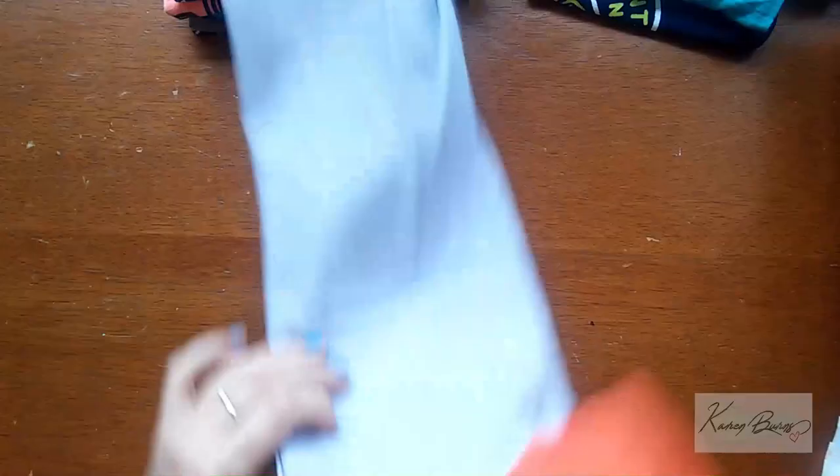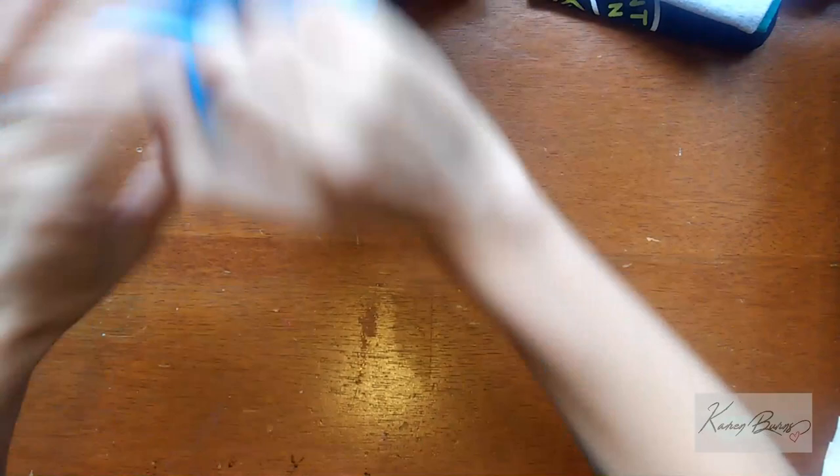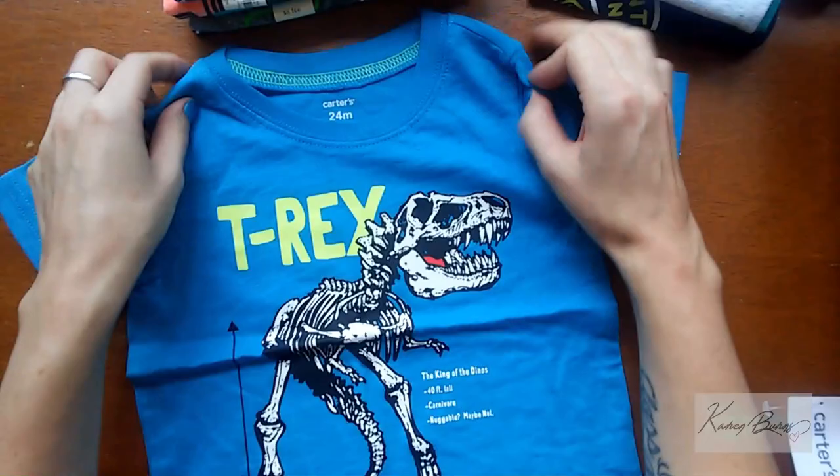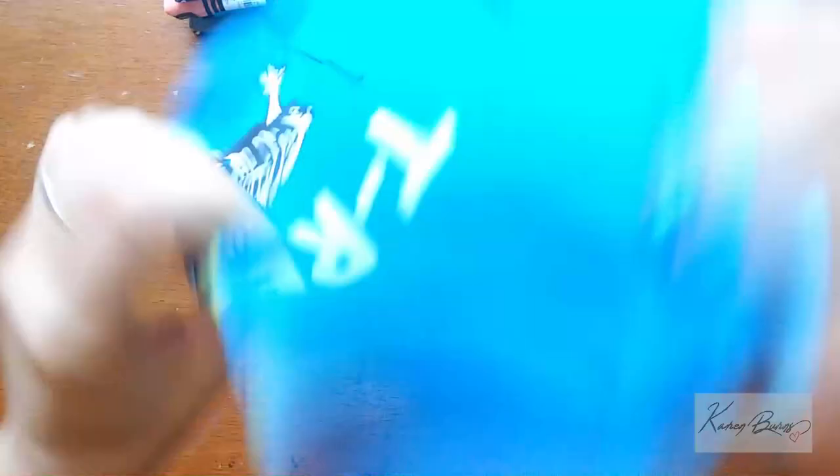Here's a 24-month one for my youngest — for when he gets a little bit older and grows into it. My oldest really loves dinosaurs, and I'm not sure what my youngest is into yet, but anything with dinosaurs is nice. This was the largest size for this t-shirt so I went ahead and got it.